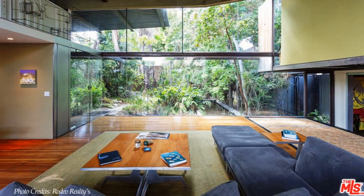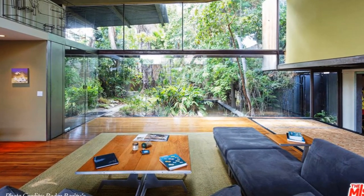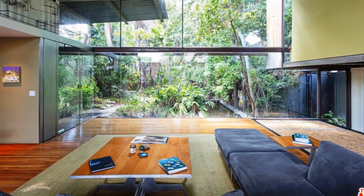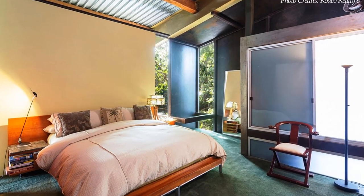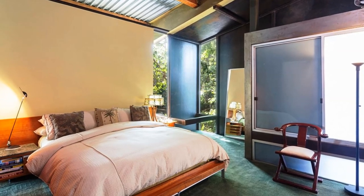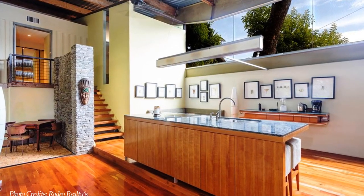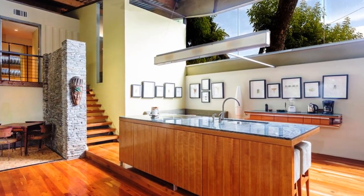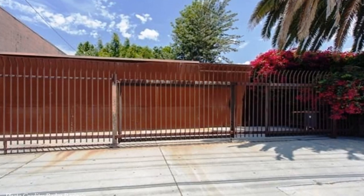The abundant use of glass maximizes natural lighting throughout the house, encouraging uninterrupted visual connections with the leafy surroundings. The interior of the house is painted in light colors to create a sense of openness, awash with natural light from the sizable fenestrations, helping to eliminate any claustrophobic feel synonymous with shipping container spaces.